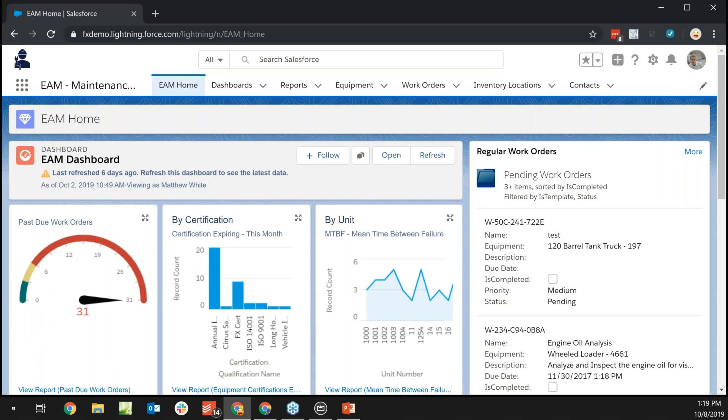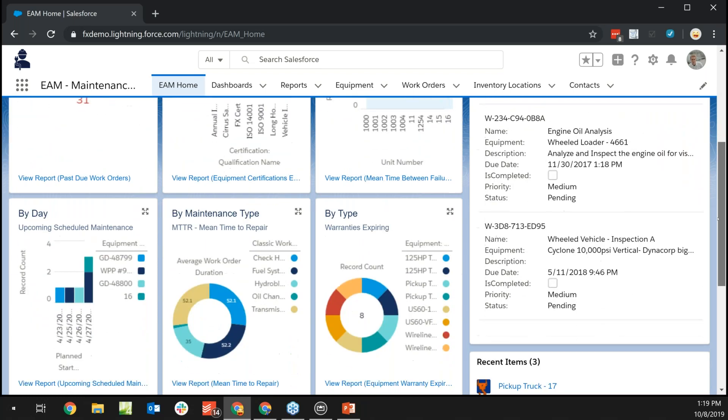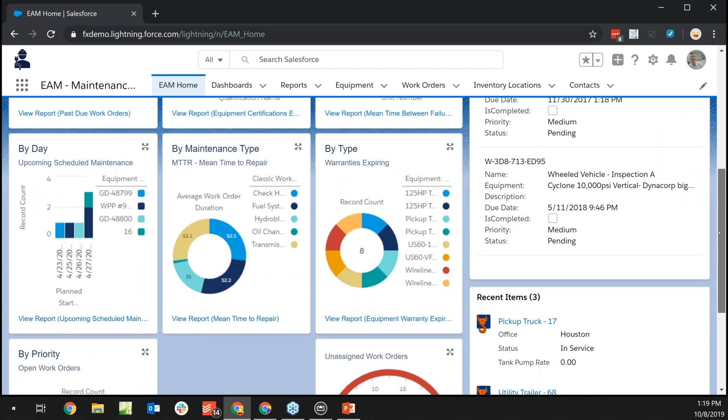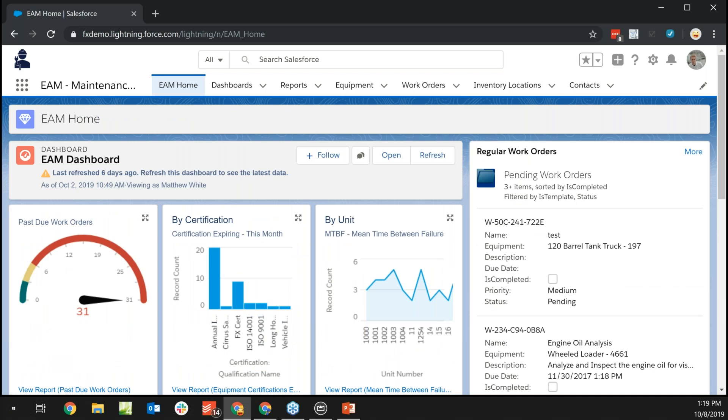Matt White: We're going to go through an abridged version of EAM, touching on the high points. Starting in the maintenance manager role, you can see a number of out-of-box reports bubbled up onto a dashboard — mean time between failure, upcoming maintenance schedules, warranties — all at my fingertips when I log in. No need to open a filing cabinet or Excel workbook. Data fields can be extended and added to any report, and reports can be scheduled — for example, receiving every Monday morning's required maintenance schedule.